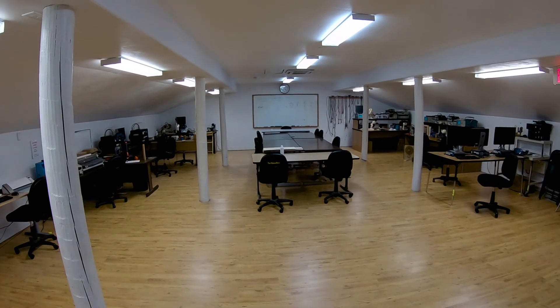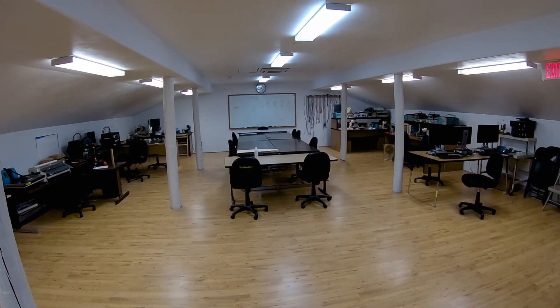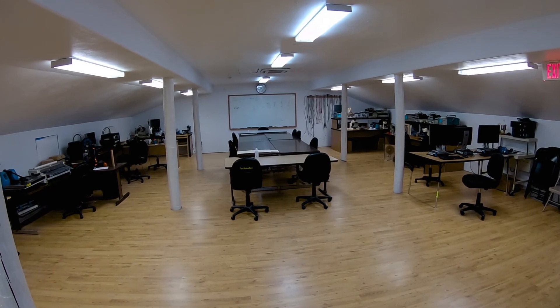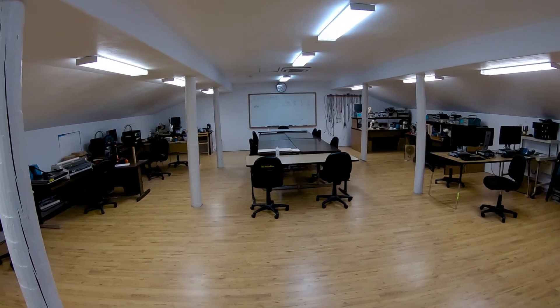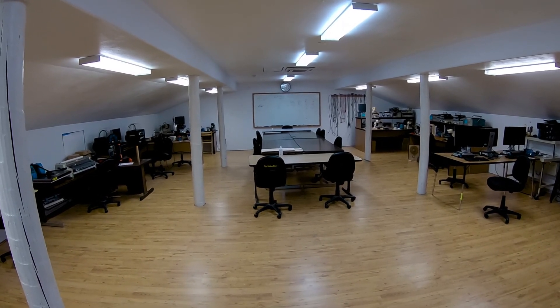That's pretty much the Maker Barn. We're looking to expand — that's kind of a challenge for us, but we'll find some space. Anyway, I hope you enjoyed the video. Thanks for watching.